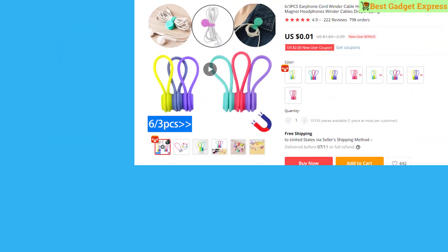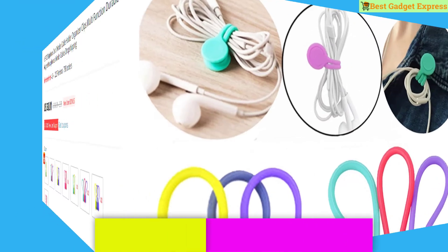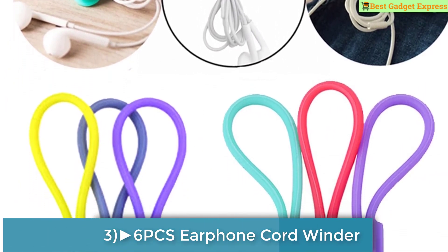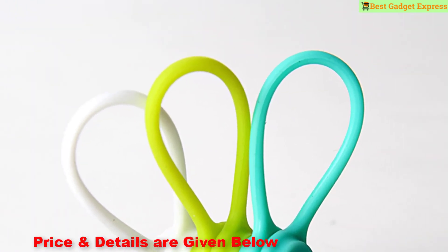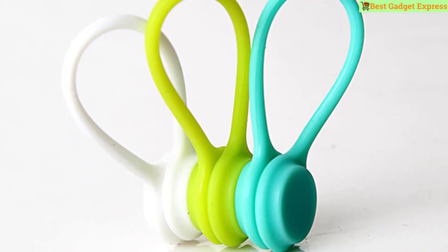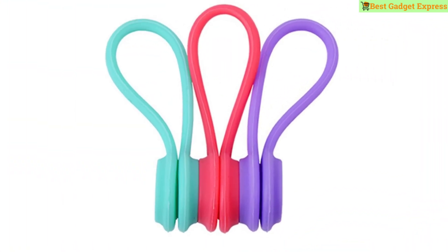Number 3 is the 6 or 3 PCS earphone cord winder cable holder organizer clips, multifunction durable magnet headphone winder, cables — dropshipping. This product has 222 reviews and 798 orders. The price is US $0.01, so this is the best option for you to buy.